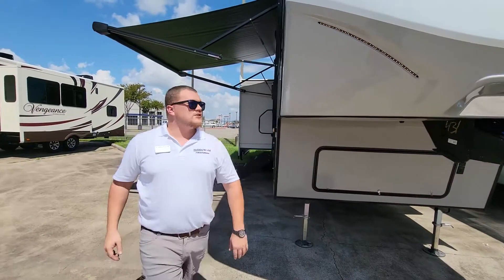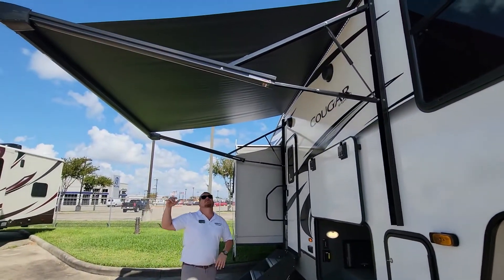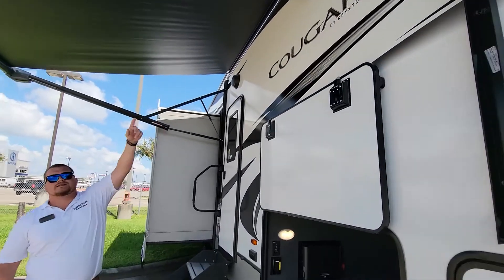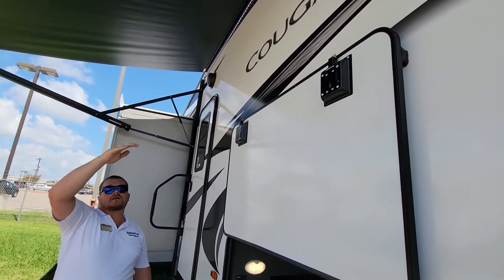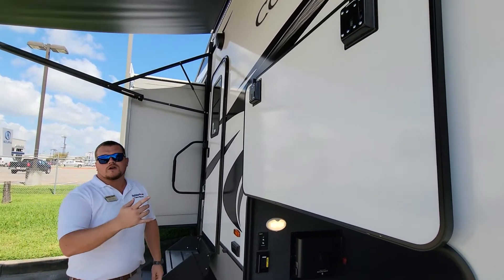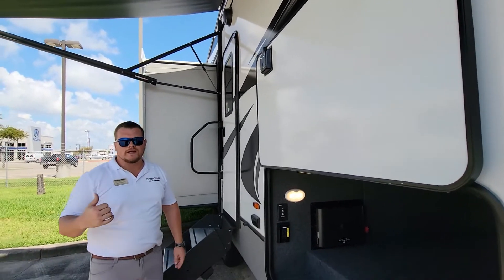We're going to check out the pass-through storage. I'm going to step underneath the 10 foot awning. One of the main cool components is going to be the lights. We put the lights on the wall instead of at the end, so even if the awning is all the way in because it's windy, you don't have to worry about it being dark at night. Another cool thing is going to be the outdoor speakers. With those you can control them from the radio on the inside — just hit zone two and you can take the party outside.